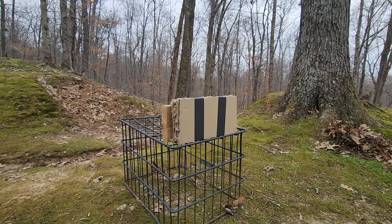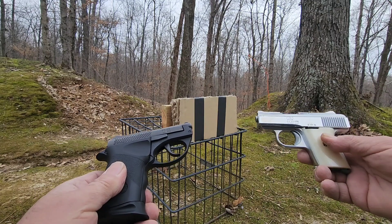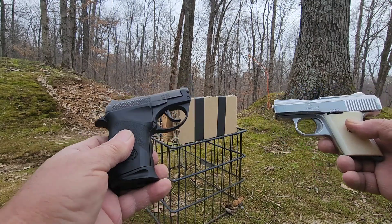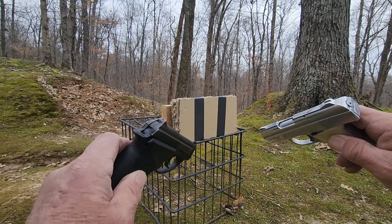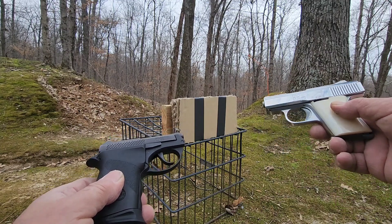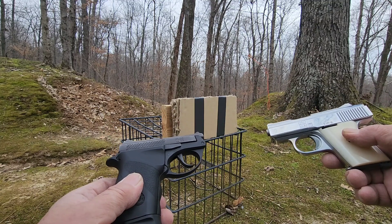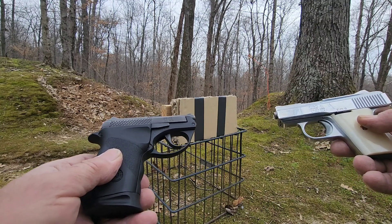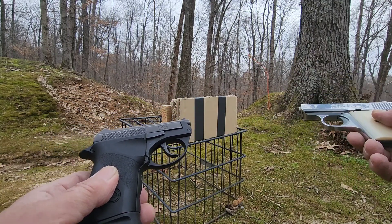If anybody's ever asked you what's more powerful — a .25 ACP or a .22 long rifle out of a pocket pistol — I'm gonna try to figure that out. I've got a .25 ACP Raven and a .22 in a PT-22 Taurus. Both of them have little bitty short barrels, they're both little pocket pistols. I'm gonna shoot this makeshift bullet stopper from about three yards — the .22 on the left, the .25 on the right.